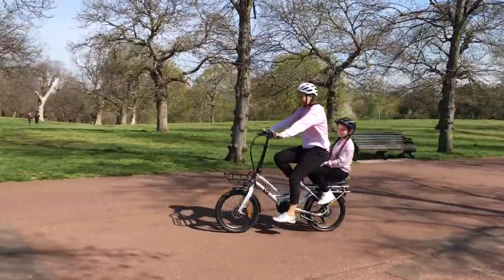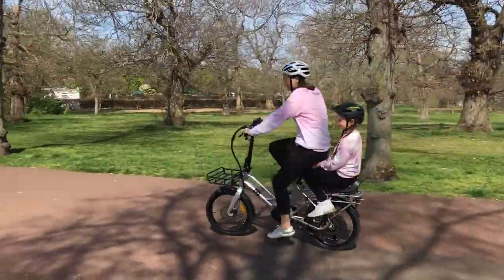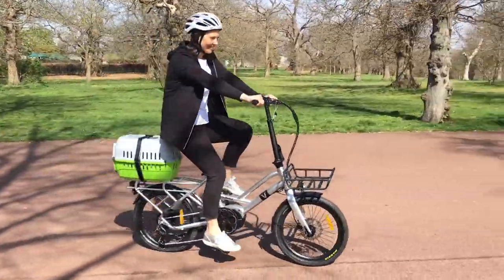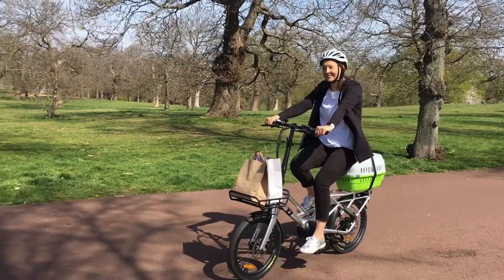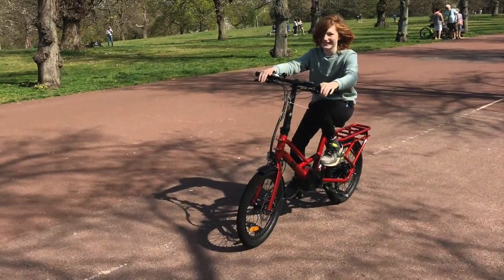You can also make use of the carrier for all sorts of goods, and the optional front carrier gives even more load space. And once the children have really outgrown their seats, by 10 or 11, they should be about big enough to ride on their own.